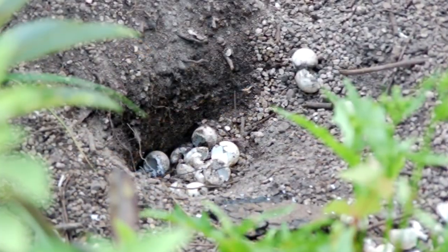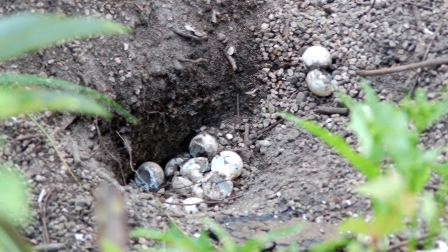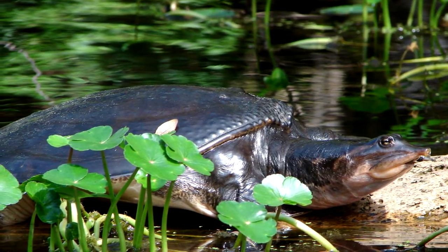The number of eggs in a soft-shell nest depends on the species, and can range anywhere from less than 10 to around 100. Some species will lay eggs more than once per year, though generally mating occurs in the springtime.